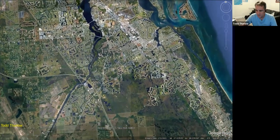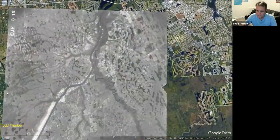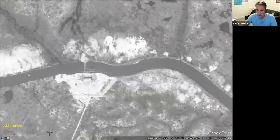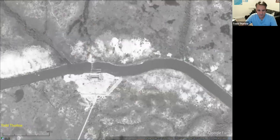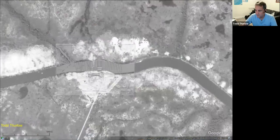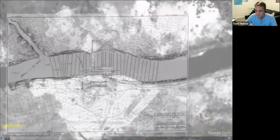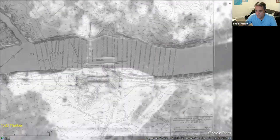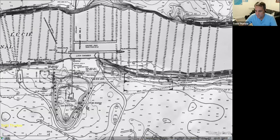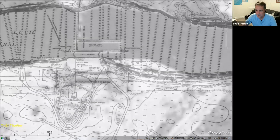So here's the 1940 aerials. We're going to zoom into the locks here. You can see the old lock system in there. I had previously gotten the lock site plan, so here's the site plan right on top of that. Everything lines up and you can see here where it says 'new lock.' So it looks like in this picture in the 1940s, they're actually working on the new lock chamber — that's the current one they use now.